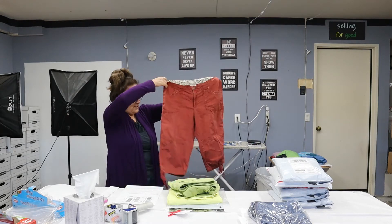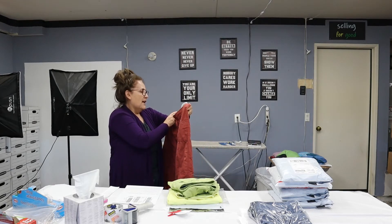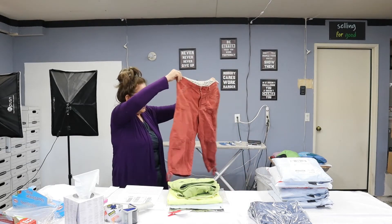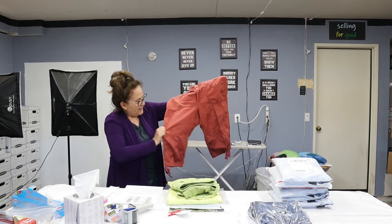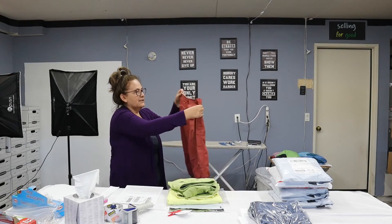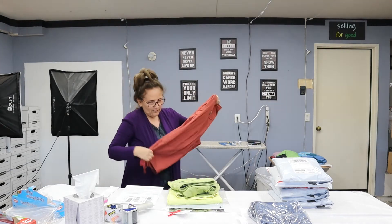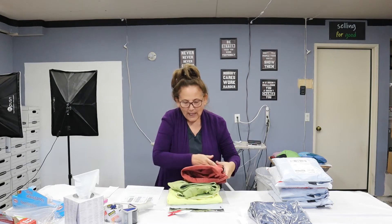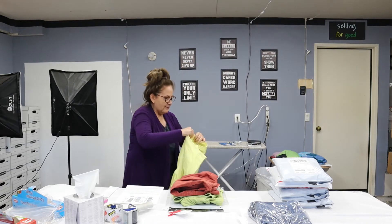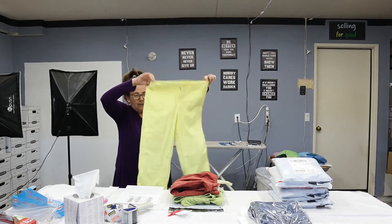The next ones she bought — she kept calling these 'the rust ones.' These are by Lee, lower on the waist, size medium, also 100% cotton. I really love the color, it's different. They have the ties. It's not considered a cargo — doesn't have the pockets on the side — but it has some embellishments and nice pockets. Again, no holes, stains, or tears. These are in great condition.